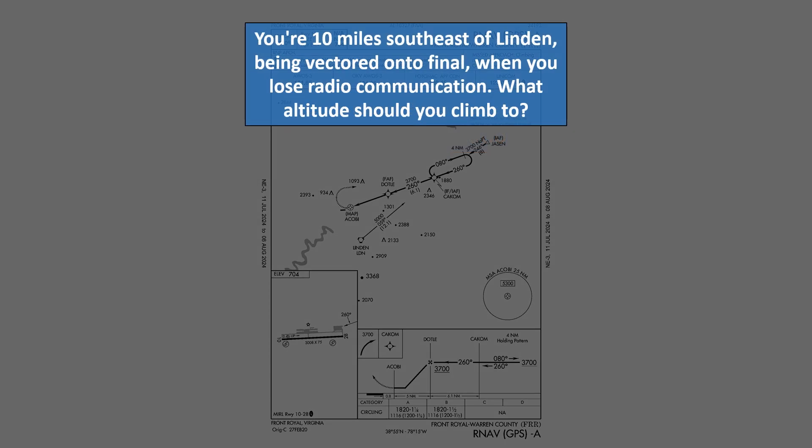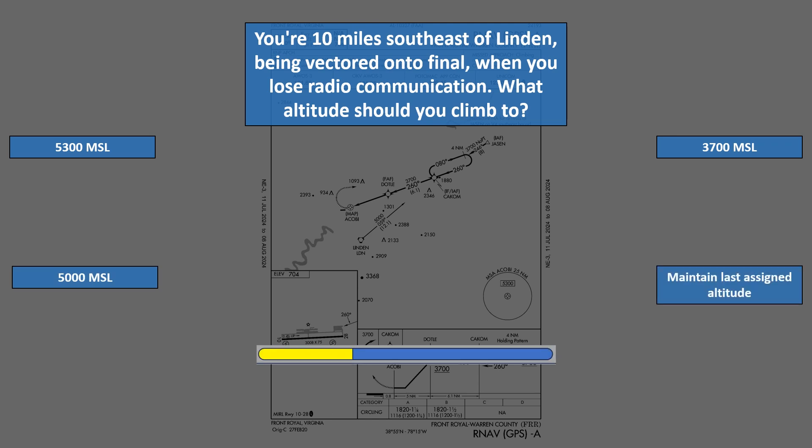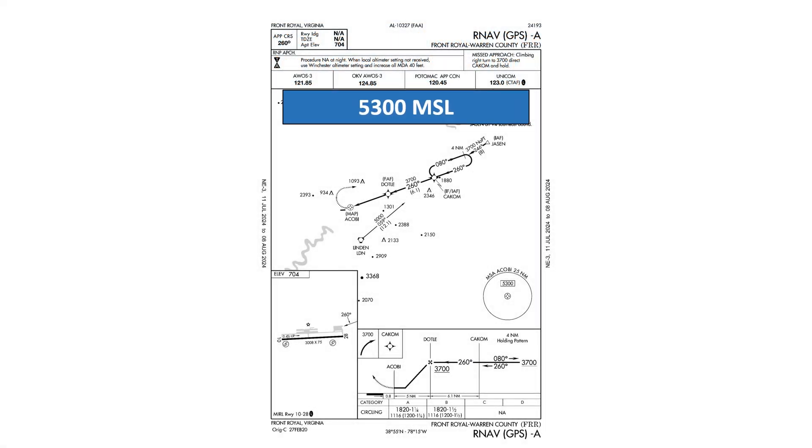For the next question, let's say you're 10 miles southeast of Linden being vectored onto final when you lose radio communication. Since you're being vectored off a published section of the approach, you need to maintain altitudes issued by ATC.